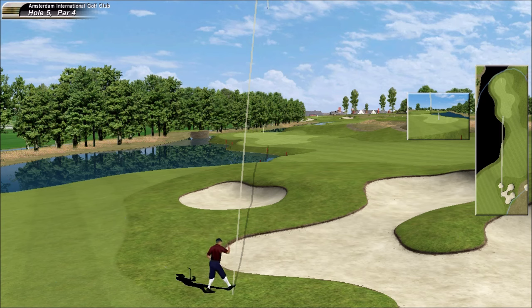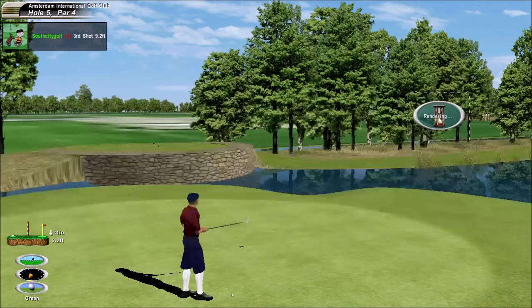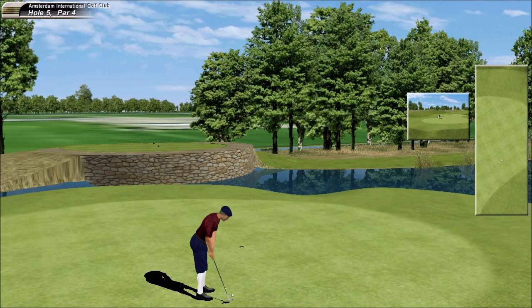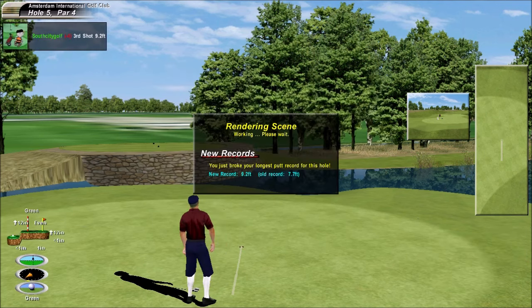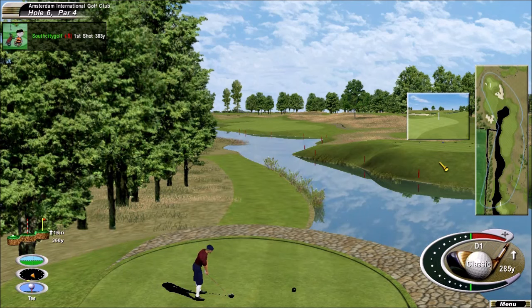Let's go and say hello to Peter Jacobson. Thanks Dan — beautiful shot there, nipped it nicely and makeable. Disappointing if he missed this. He escapes with a three — nice birdie on the previous hole.